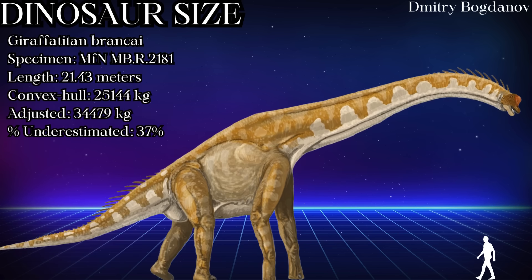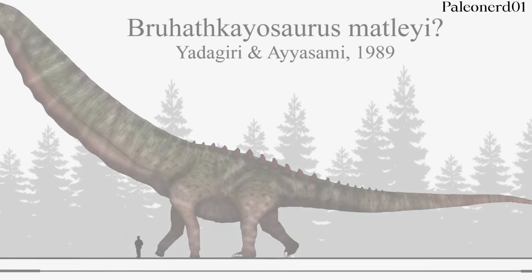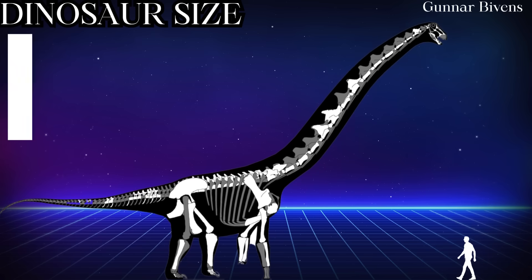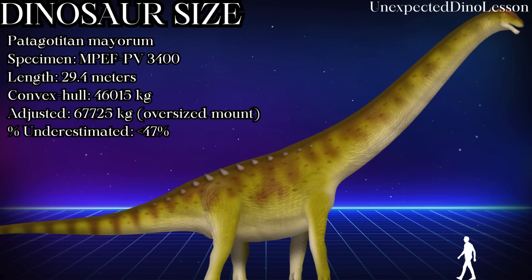Giraffatitan — convex hull had it at 25 tons originally, and it's up to 34 tons. It just added two elephants to its body mass. Rapetosaurus is an interesting one: an adult was projected to weigh 10.4 tons, and is now expected to have been 14.7 tons when fully grown. Patagotitan is the biggest animal in the new study — even convex hull had this specimen at 46 metric tons, a monster by any reasonable standard. But with realistic soft tissue, it would weigh 67.7 tons.